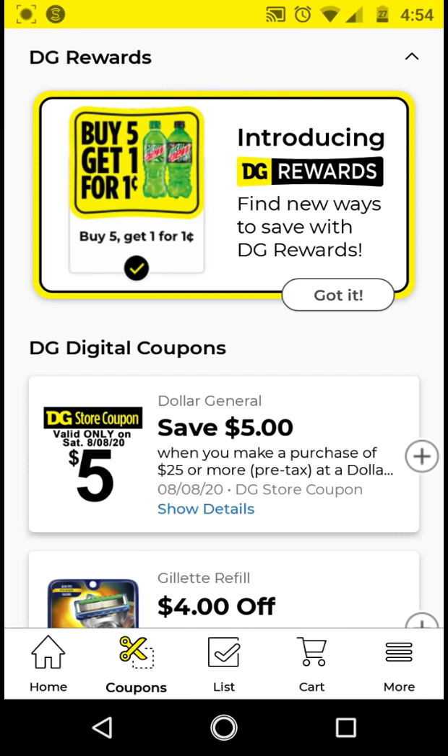I see that we have a $5.25 deal for this Saturday, August 8th. So go ahead and clip that.